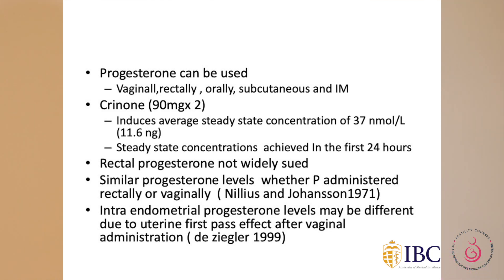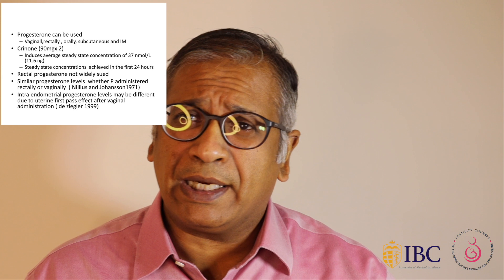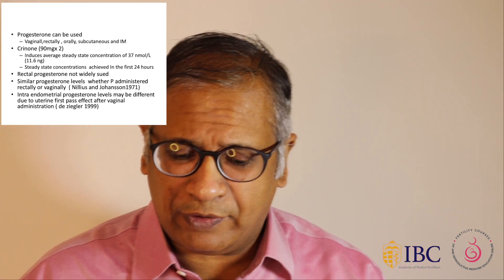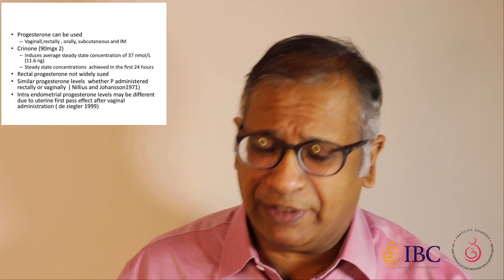Progesterone can be used rectally, vaginally, orally, subcutaneously, and intramuscularly. Crinone given twice daily induces a steady-state concentration of around 37 nanomole per litre, and steady states of progesterone seem to be achieved after about 24 hours of administration.